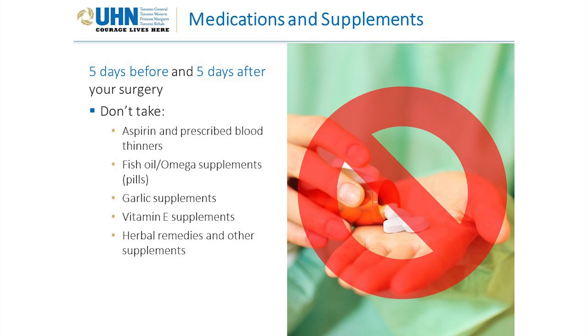Medications and supplements: five days before and five days after your surgery, do not take aspirin and prescribed blood thinners, fish oil, omega supplements, garlic supplements, vitamin E supplements, herbal remedies, and other supplements.